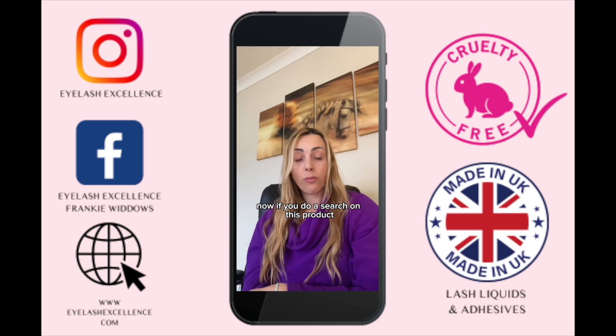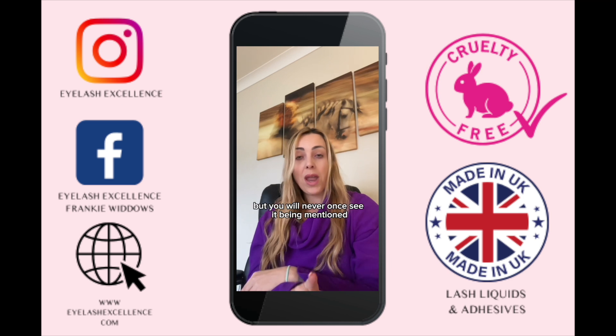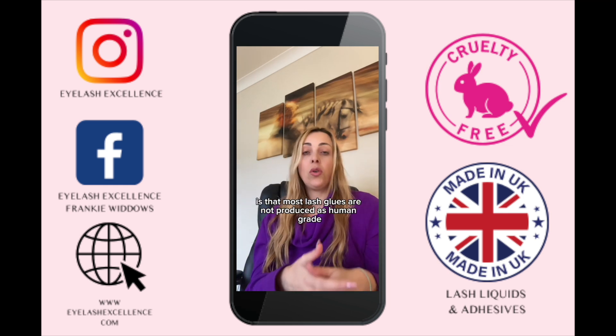If you search for this product, every result will mention its industrial uses, but you will never see it mentioned in beauty products. So why is it being used in a product sold to the beauty industry, designed to be used on humans — and even worse, designed to be used on the eyes?